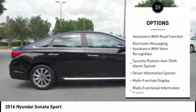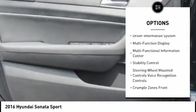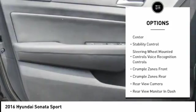Traction control. Stability control. Cruise control. Audio. Internet radio. Pandora. Power brakes. Child safety locks.